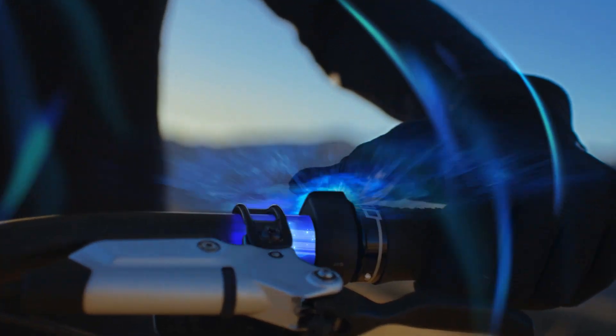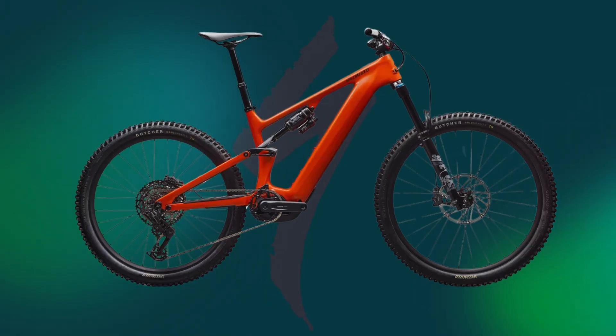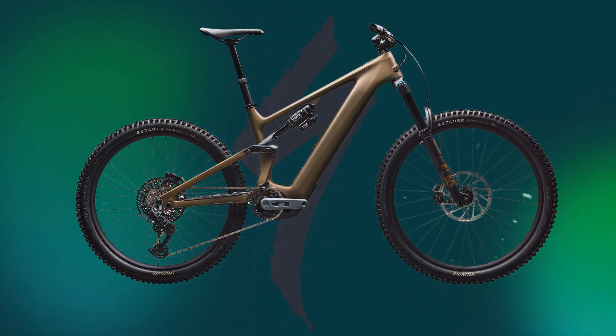Their partnership with SRAM continues strong, equipping the bike with variations of the SRAM Maven brakes and AXS 12-speed T-Type drivetrains. Currently two models are available: the Carbon Comp priced at $6,799 and the Levo Carbon Expert at $8,499, with delivery expected by late April or early May. A more budget-friendly alloy version is due later this year, along with a premium S-Works edition for those who want it all.